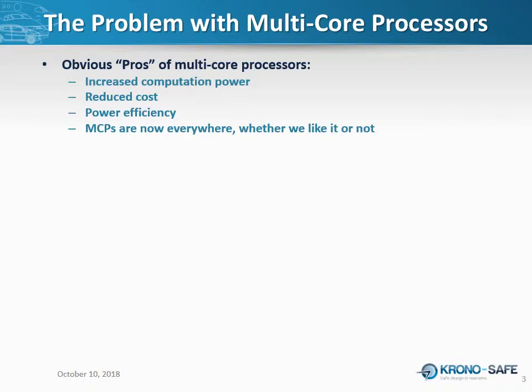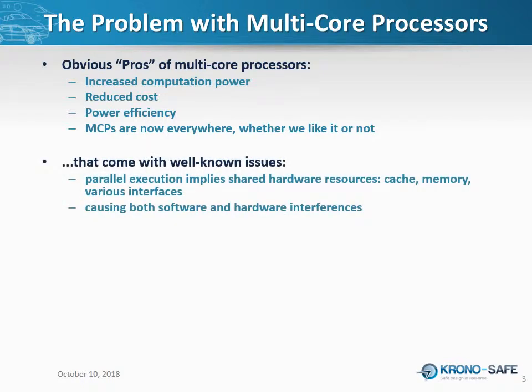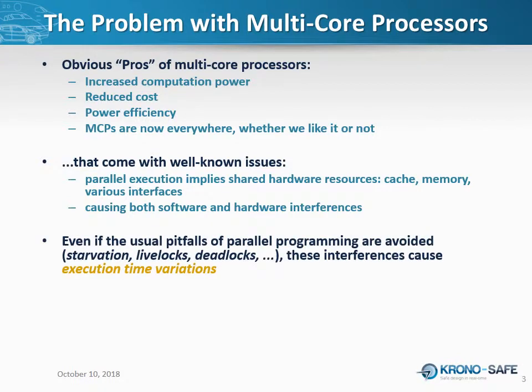At some point we have to do something about it, whether we like it or not. These architectures come with well-known issues we've been trying to address for decades. All these issues are related to simultaneous execution and resource sharing — the resource may be software like a memory lock or semaphore, or hardware like a memory bus, I/O device, or memory cache. These issues are even harder for real-time systems developers. Even with a perfect application — no bugs, no starvation, no race conditions — you will still observe hardware interferences causing execution time variations, typically congestion on a shared memory bus or cache pollution.